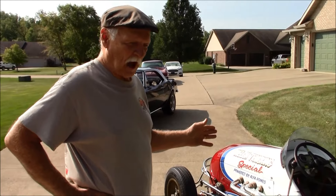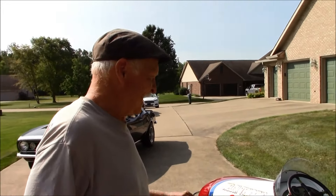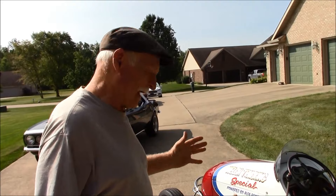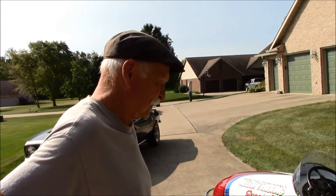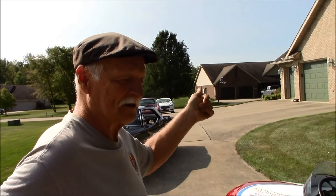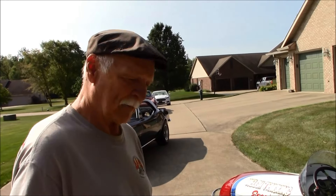Originally this car had an Offenhauser engine, but those tore up eventually. A guy named Don Black restored this car — he was an engineer for Alfa USA. So he put a 51 Alfa Romeo engine in this car, and that's the reason for the engine being in there. It never raced competitively with this engine, but it looks just like an Offenhauser motor. I joined a vintage club out of Indianapolis — it's Midwest Vintage Race Car Club — and we go to racetracks around here, Winchester, Anderson, and we get to go out and do exhibition laps. I'm having a blast with this car.